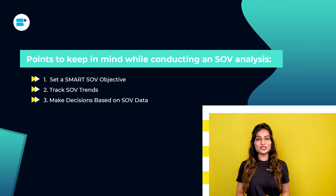Third, make decisions based on SOV data. SOV analytics are helpful for determining the strategic direction for your Amazon business. This information can reveal your competitor's keyword approach. Through SOV analysis, voids in your decision-making can be filled. This will enable you to optimize your campaigns with informed decisions.